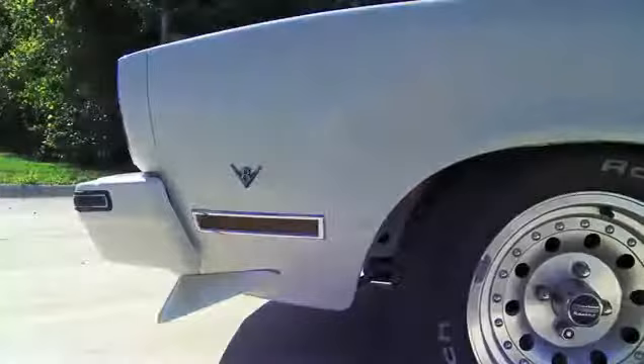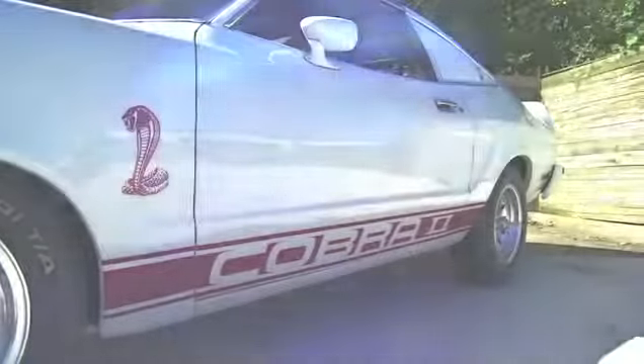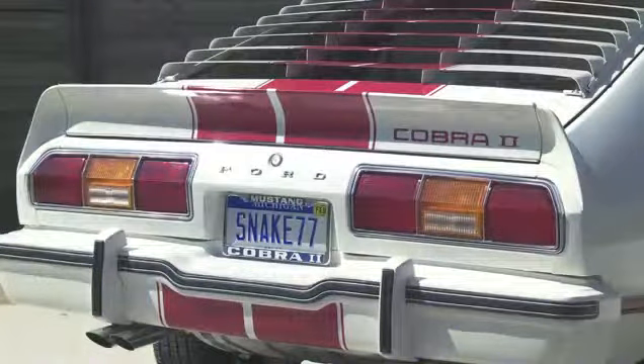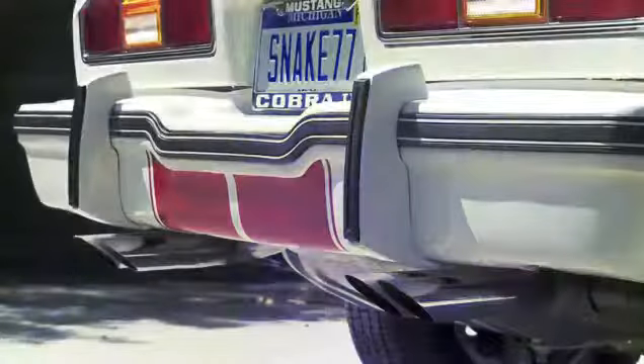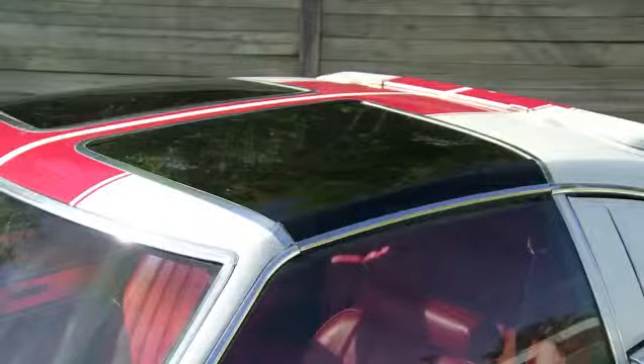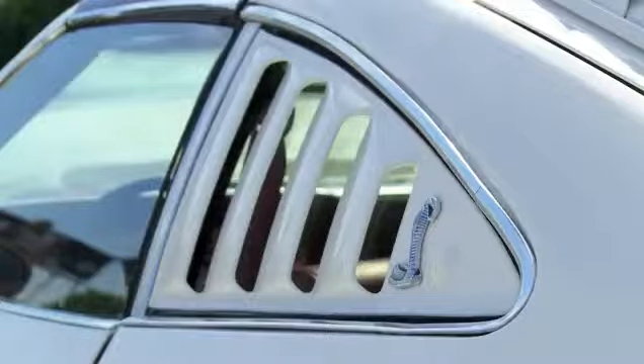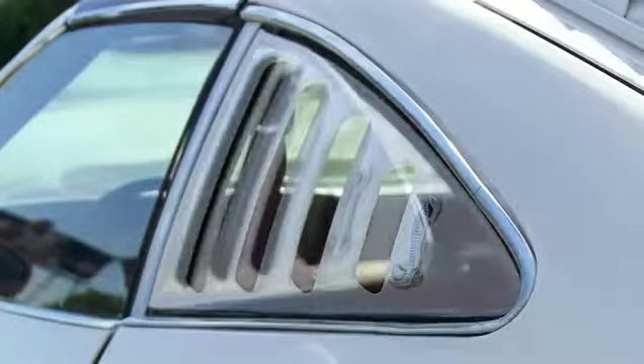All these typical long hood, short deck, kick-up spoiler, the fastback design — all this was integral to the original Mustang. And in fact, this Cobra II, with its Le Mans-style stripes — that wasn't an accident. They wanted to harken back to those glory years of Mustang performance.